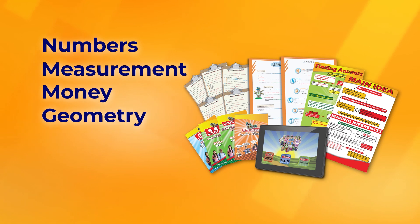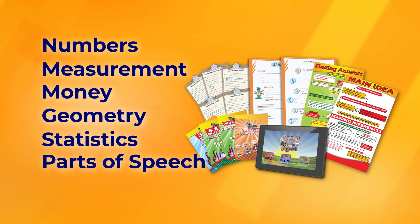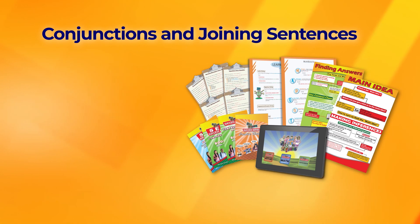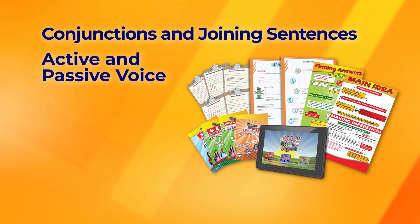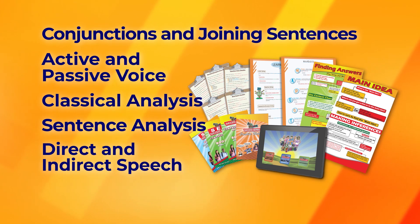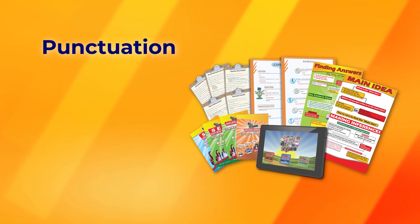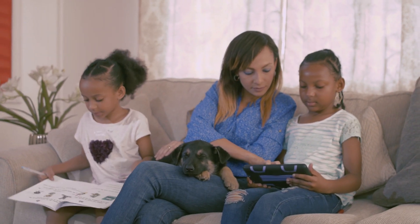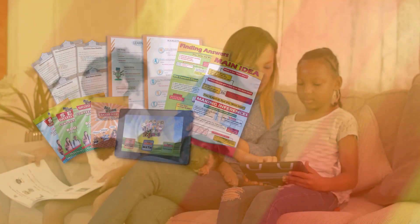Our program covers numbers, measurement, money, geometry, statistics, parts of speech, subject-verb agreement, conjunctions and joining sentences, active and passive voice, classical analysis, sentence analysis, direct and indirect speech, punctuation, spelling and vocabulary. Create the perfect learning environment in the safety of your home today.